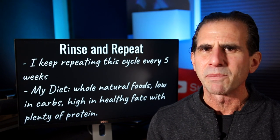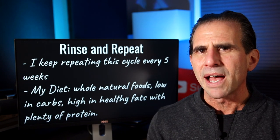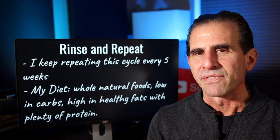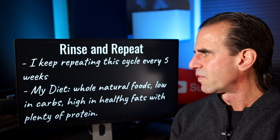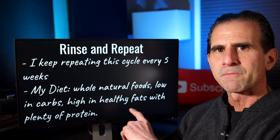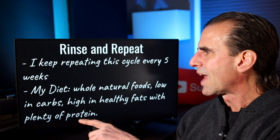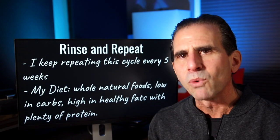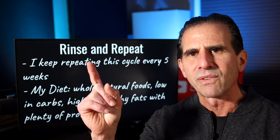I quickly want to talk about the type of diet and actual food that I eat when following this intermittent fasting routine. I pretty much eat a whole food, natural diet — I eat low carb, most of my calories come from healthy fats, and I do eat plenty of protein. If you want to learn more about the type of foods I eat, definitely check out this video — I think you'll find it really helpful.